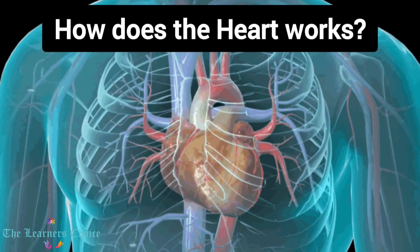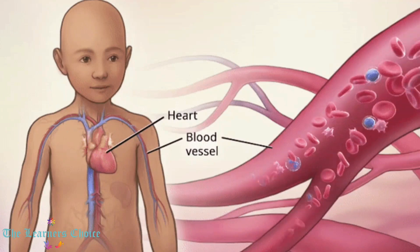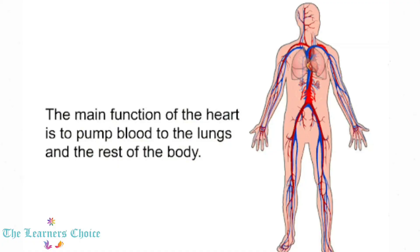So, how does the heart work? As the heart beats, it pumps blood through a system of blood vessels called the circulatory system. As mentioned earlier, the heart pumps blood to different parts of the body. Let us learn in detail how it occurs.